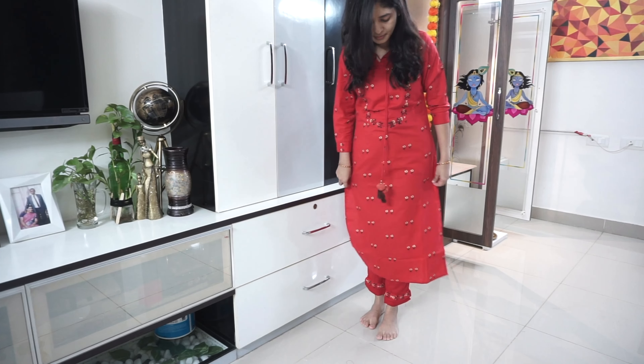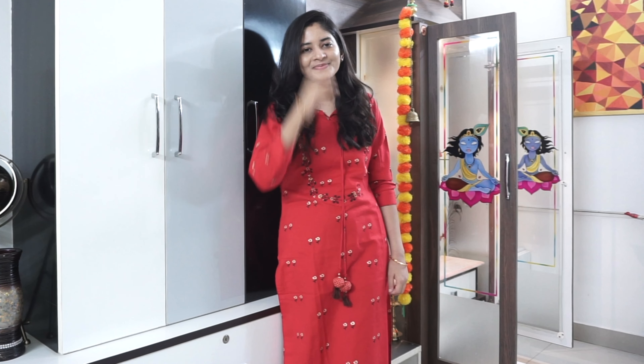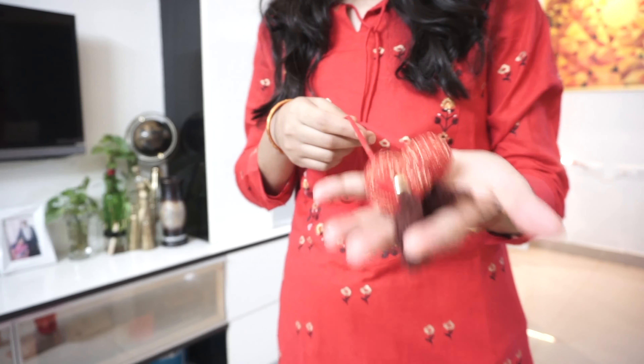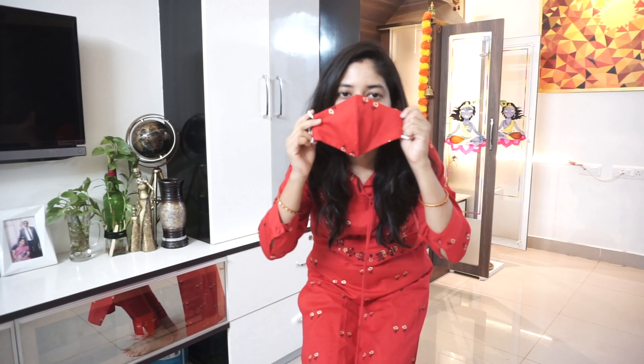I tried it out and you can see that on the screen for your reference. It even comes with a mask of the same color and cloth. The quality is very good, and you can also pair the pant with other kurtas of your choice. I really like the bright red color and I'll definitely be wearing it in the wedding season.